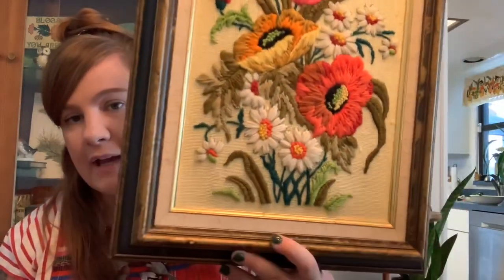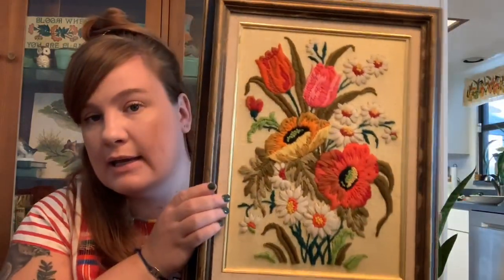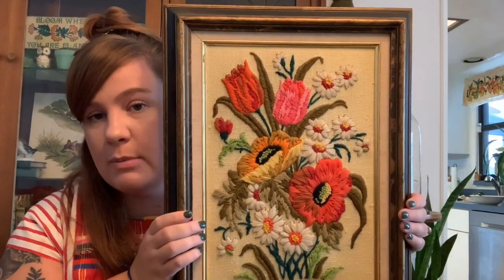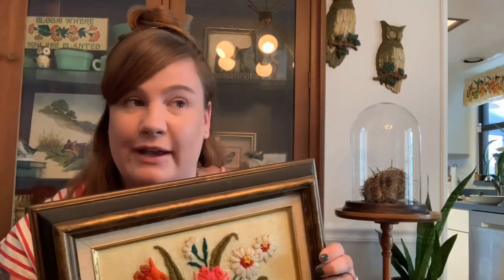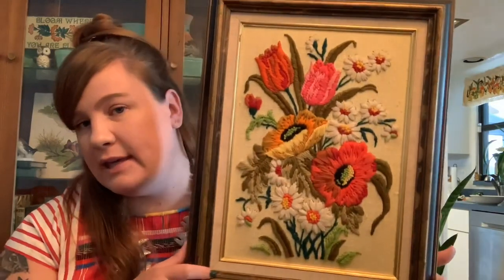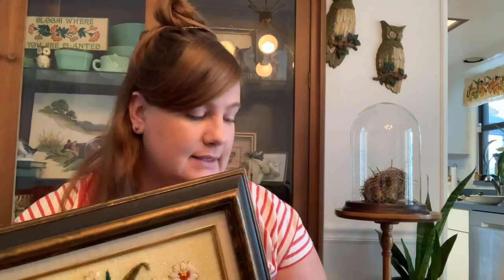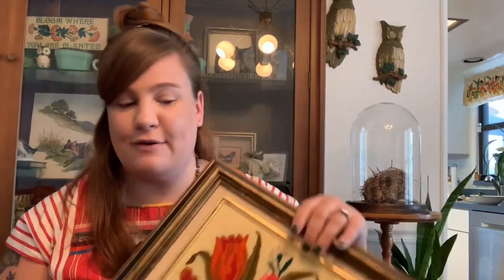My sister-in-law found this fantastic crewel for me — just these beautiful flowers and I really like the frame too. This was ten dollars and I kind of want to keep it. I have a lot of crewels on my Etsy right now so I might see if some sell first. Our guest bedroom — eventually when it's done — I really want to do a floral gallery wall, so I might keep this in my back pocket and see if it meshes well.